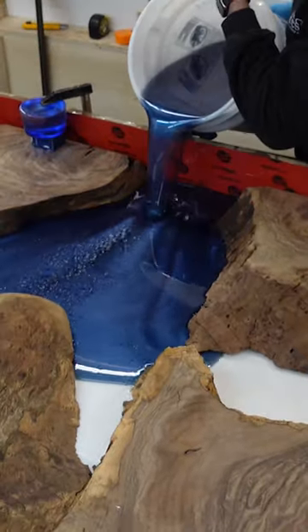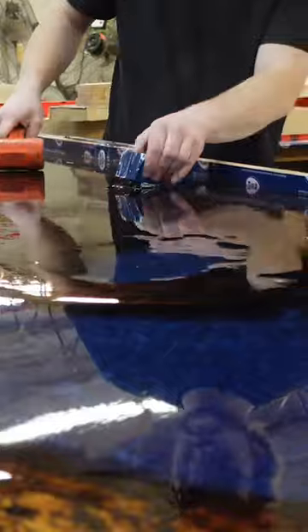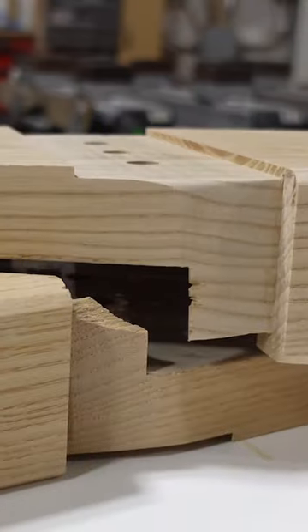We were commissioned by Joe Manganiello to create a Dungeons and Dragons table for his new dungeon. He selected a slab of bass stone walnut and paired it with a midnight blue base layer and a clear top layer.